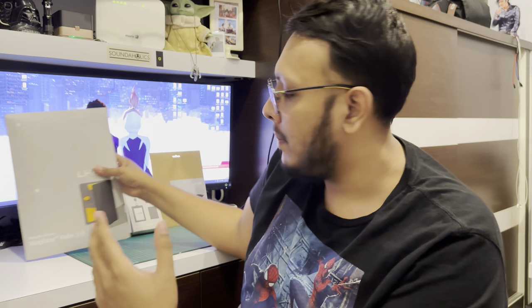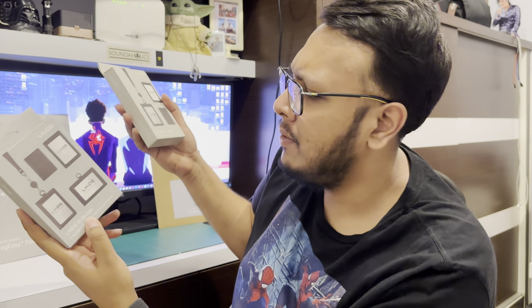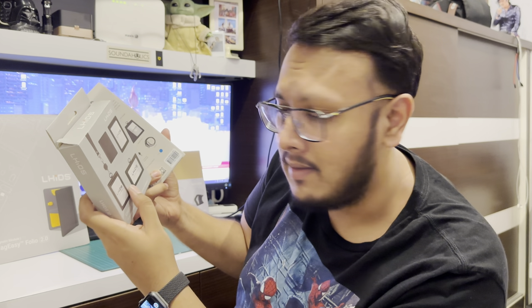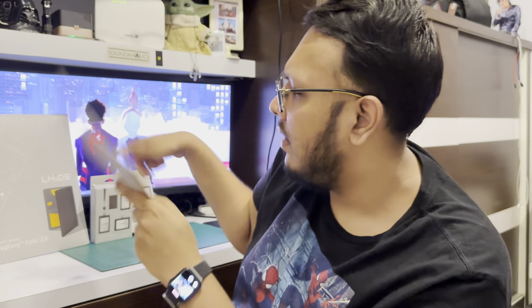They've sent me a couple of things. The first one, the big boy, is the Mag Easy Folio 2.0 in A5 size, which is basically a clipboard with some cool magnetic features. Then there's two ID badges they sent me: one is called the LHIDS ID Badge and then the Mag Easy Badge. Both are ID badges with pretty cool extra features — they kind of work as a wallet as well. And then there's the magnetic module magazine stand that works with the Mag Easy Folio.